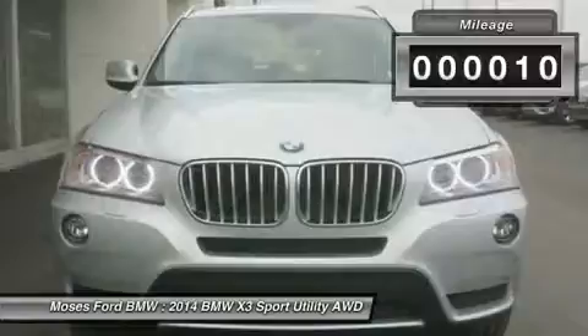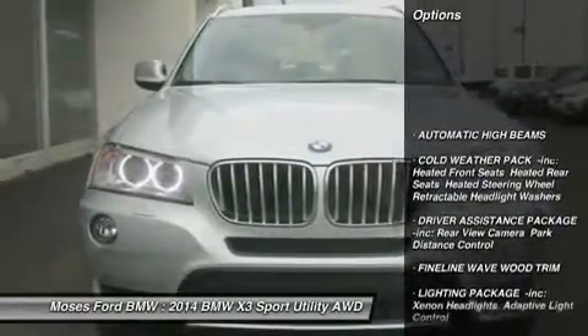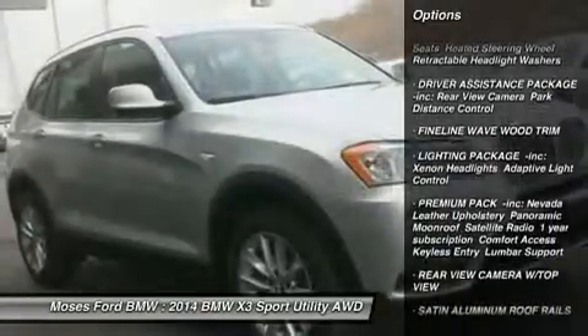Titanium Silver Metallic Exterior and Black Interior. Key features include All-Wheel Drive, Power Liftgate, Turbocharged, Premium Sound System, and Aluminum Wheels.